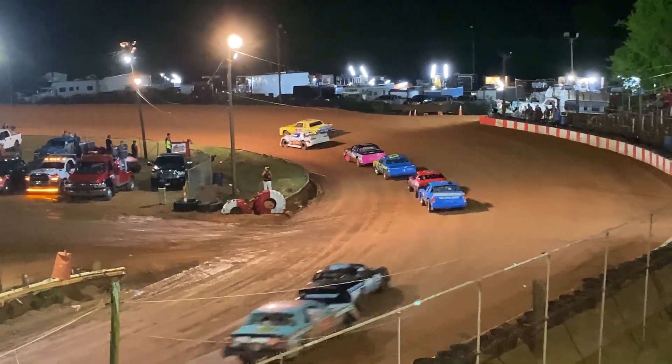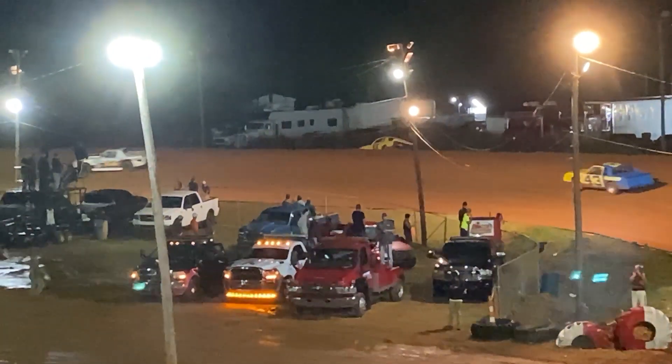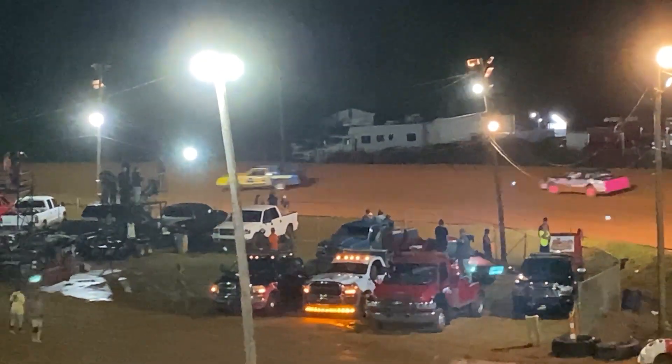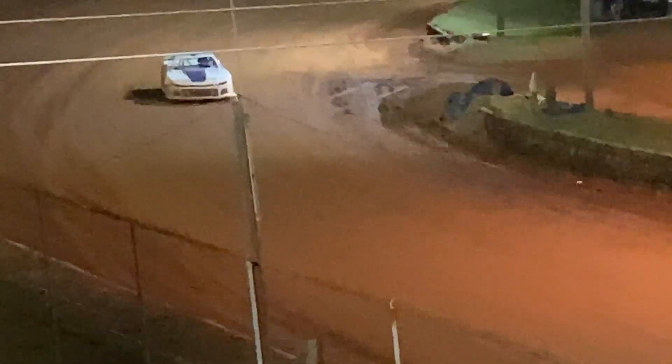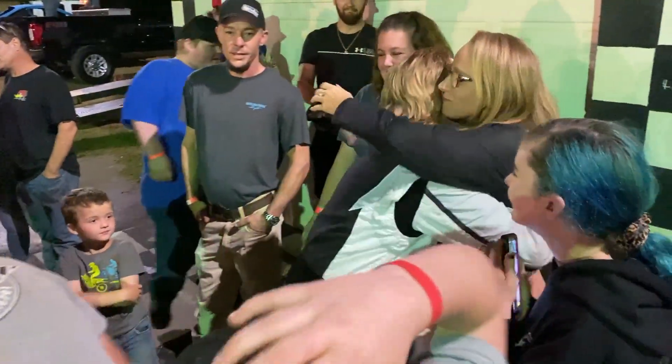It's Sumpter Speedway's first full night of racing. A storm right before the main events made track conditions a little challenging, as you can see right here. Leader Terrell Holloway loses control and slides off the banking, and that opens the door for Blake Rourke, who picks up his first career win. Look at this celebration.